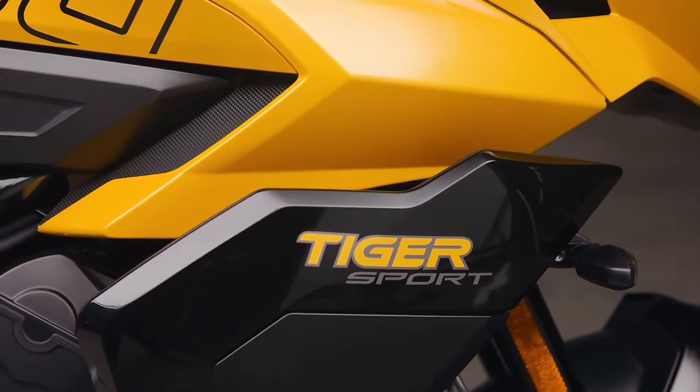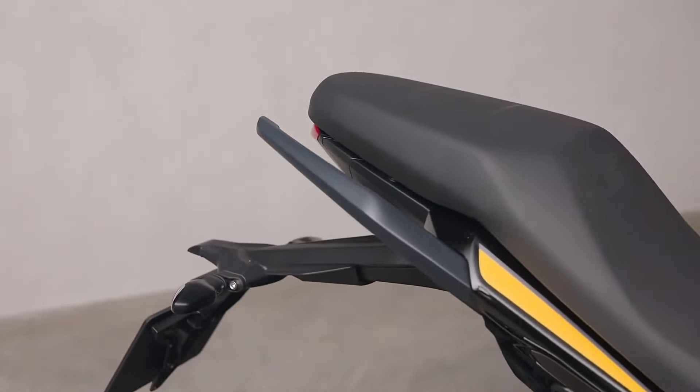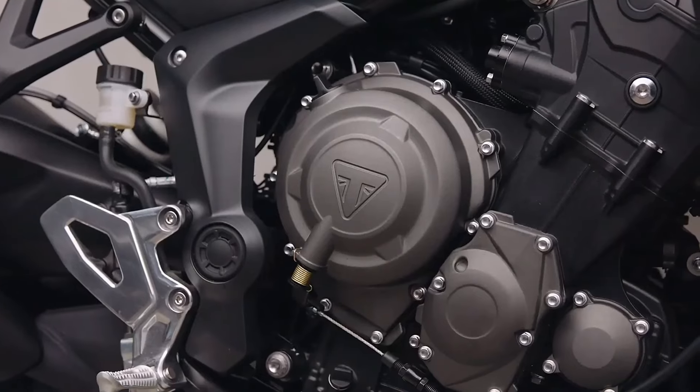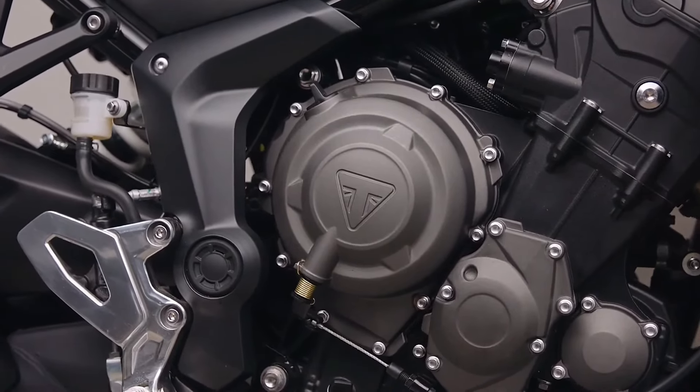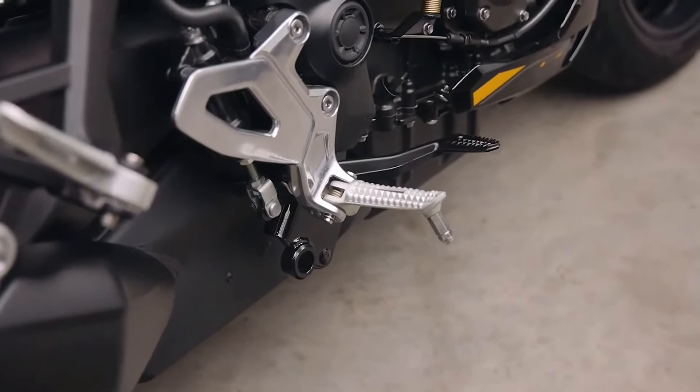For those looking for customization, Triumph offers over 40 accessories for the Tiger Sport 800. Highlights include an Akrapovic silencer with a carbon fiber tip, integrated panniers and a top box with space for two helmets.